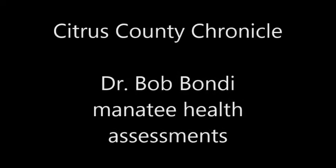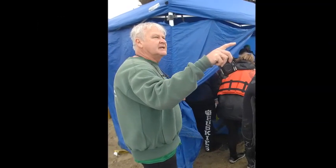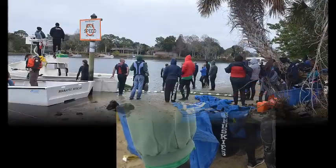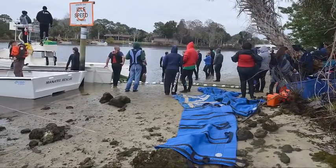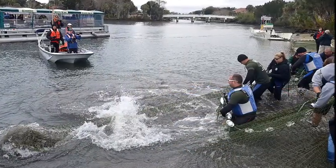We're trying to catch wild, free-ranging manatees so that we can do health assessments on them. Through those health assessments, we get a glimpse of how well they're doing nutritionally and biomedically. We want to profile these manatees to see how well they're doing, so that future generations of manatees that come in and utilize this area — and we know the population is going to grow — how that population is going to be responsive and how healthy it is.